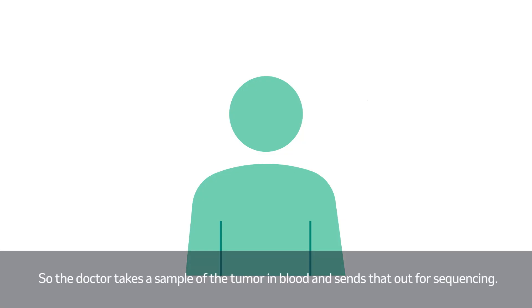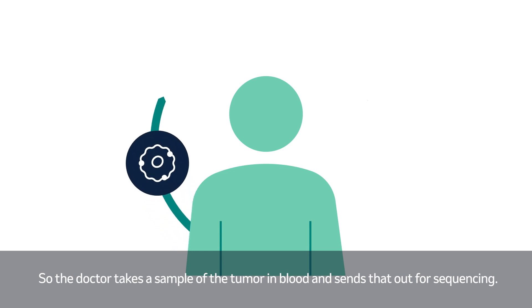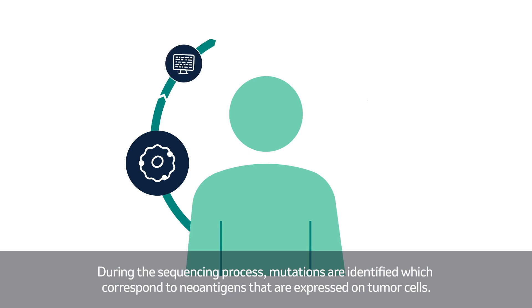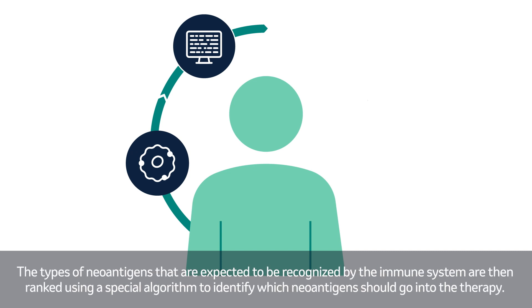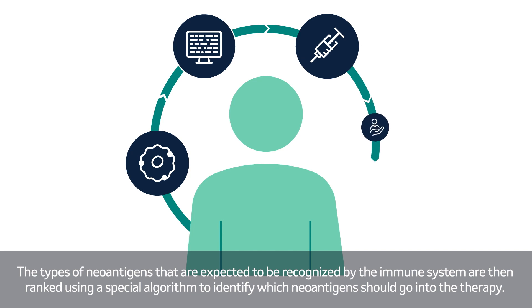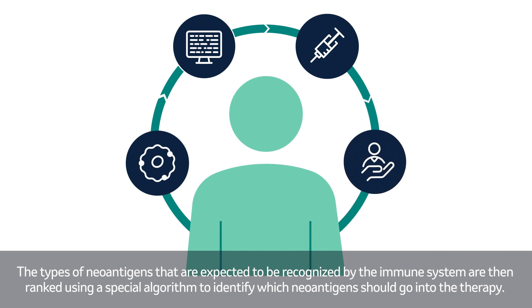The doctor takes a sample of the tumor and blood and sends that out for sequencing. During the sequencing process, mutations are identified which correspond to neoantigens that are expressed on tumor cells. The types of neoantigens expected to be recognized by the immune system are then ranked using a special algorithm to identify which neoantigens should go into the therapy.